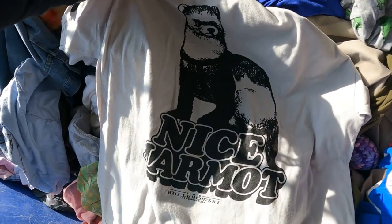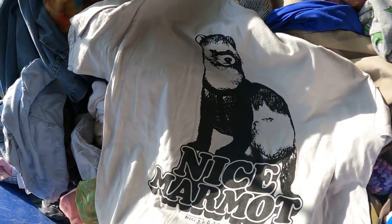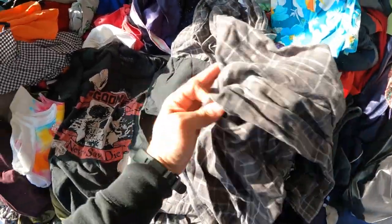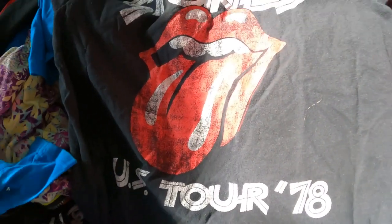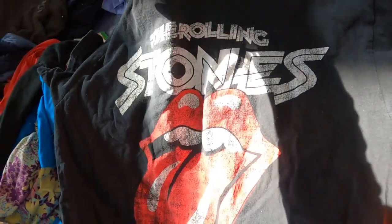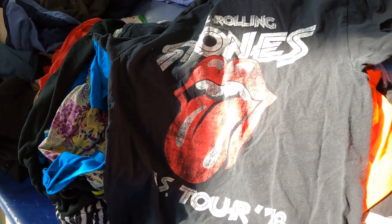I dropped the ball on the Shaun of the Dead shirt last week, so this might be worth ten dollars but I'm going to grab it. I also found a Goonies shirt and a Carhartt button-up — nothing fancy but a few little dollars right there. There's also a Rolling Stones t-shirt, but it's a modern print, not vintage. I'll still grab it — it'll probably sell for about ten to fifteen bucks.